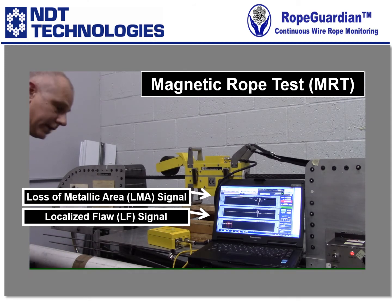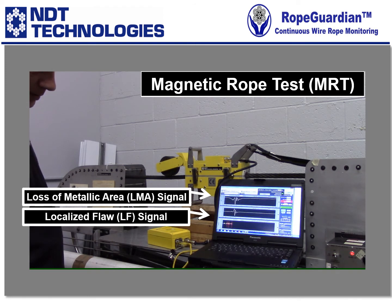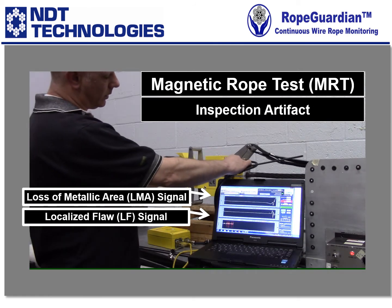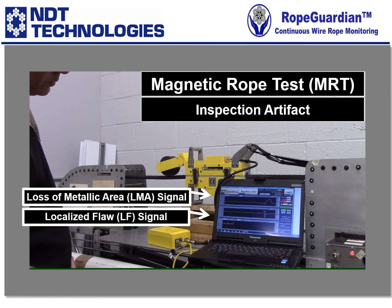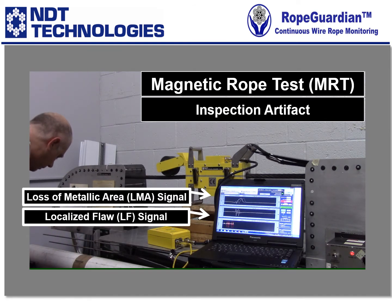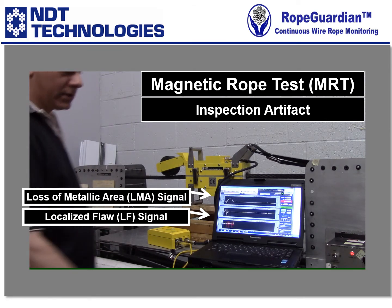The very last thing I'd like to show is what we refer to as metal objects that come in close proximity to the sensor head while testing. These will affect the readings, which are just test artifacts.